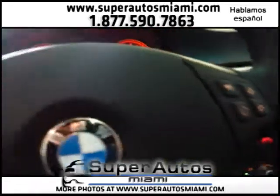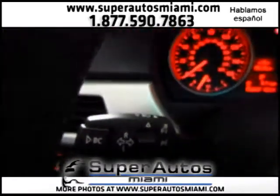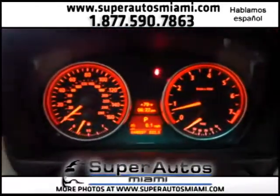You have your controls on the steering wheel for your phone, volume, and command center and radio. You also have here your controls for your onboard computer for any diagnostics, lights, and fog light controls. This vehicle needs nothing.